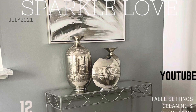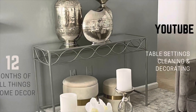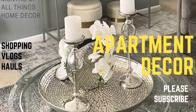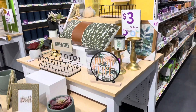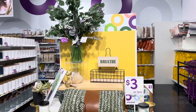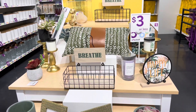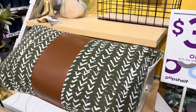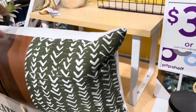Hey everyone, it is Sparkle and welcome back to my channel. This is going to be another shop with me video. I stopped at a new store, a store I've never been to, called Pop Shelf. They have some really nice items — really nice decor pieces that are very affordable and inexpensive. And this is one of the displays they had: three dollars or less.